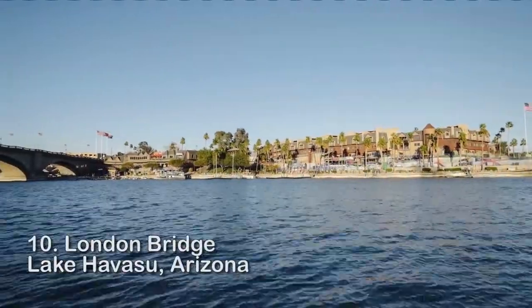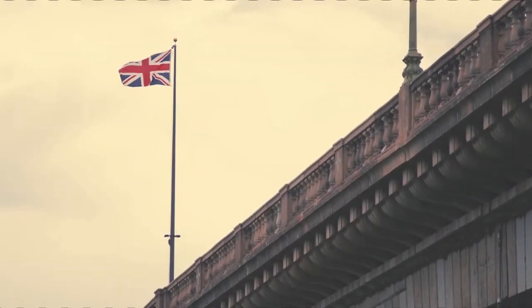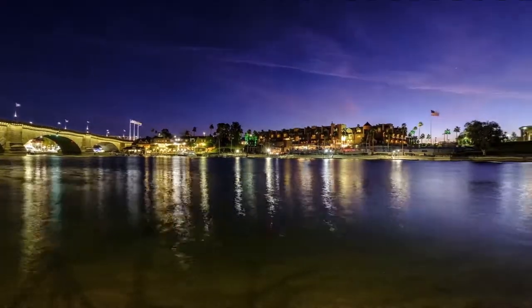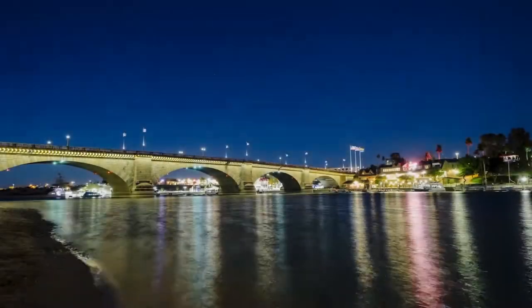Number 10: London Bridge, Lake Havasu, Arizona. The popular song 'London Bridge is Falling Down' was inspired by this bridge. The 1820s-built London Bridge, which crosses the River Thames, had grown too small to manage the traffic of a metropolitan city over time. It was built to accommodate pedestrians and horse-drawn carriages. As a result, the bridge was auctioned off in London in the 1960s.